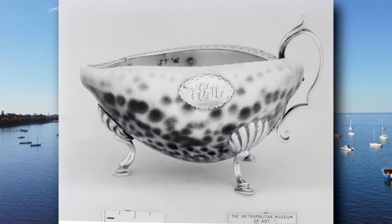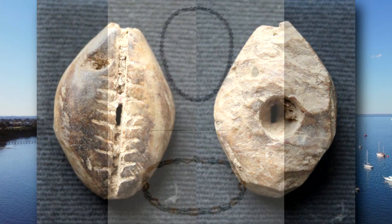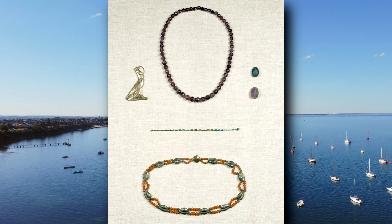Throughout the world, cowrie shells have been used as decor, symbols of fertility, and even money. But there's more to these animals than just their shell.